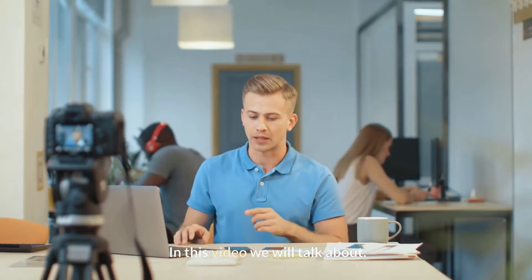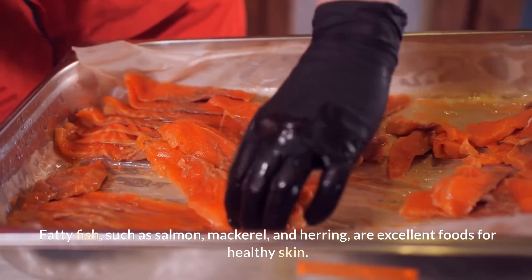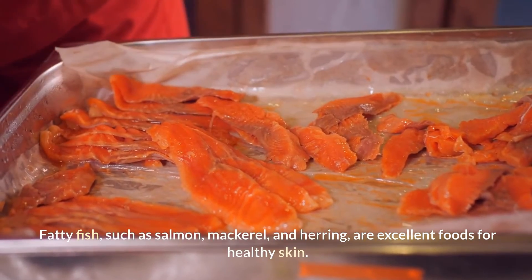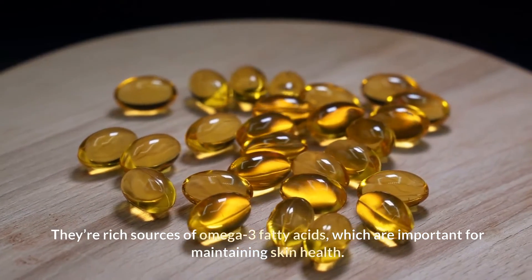In this video, we will talk about Top 10 Foods for Better Skin. Fatty fish, such as salmon, mackerel, and herring, are excellent foods for healthy skin. They're rich sources of omega-3 fatty acids, which are important for maintaining skin health.